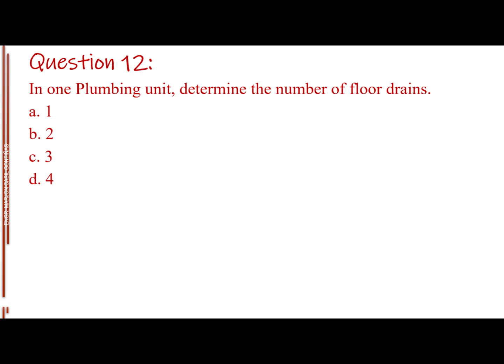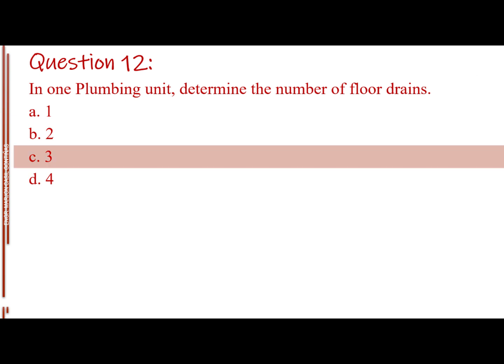Question number twelve. In one plumbing unit, determine the number of floor drains. Letter A: 1. Letter B: 2. Letter C: 3. Letter D: 4. The answer is Letter C, 3.